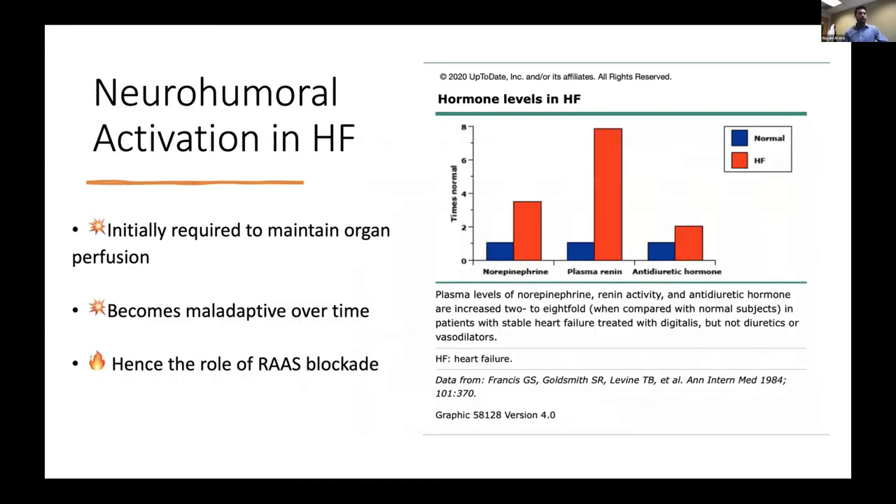We know that in heart failure patients, neurohormonal activation is a big deal. Even in compensated heart failure patients compared to normal controls, there are significantly higher levels of renin, ADH, norepinephrine, and aldosterone. The reason is that you need these initially to maintain organ perfusion, but it becomes maladaptive. The vast majority of goal-directed medical therapy is aimed at blocking various parts of this cascade.